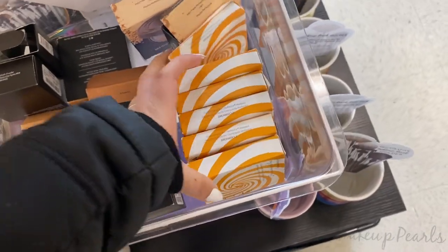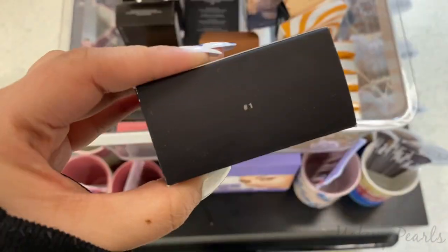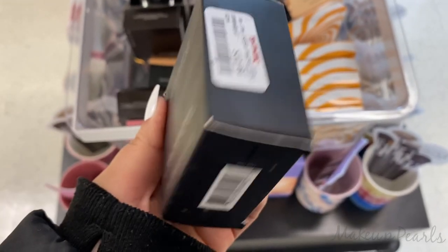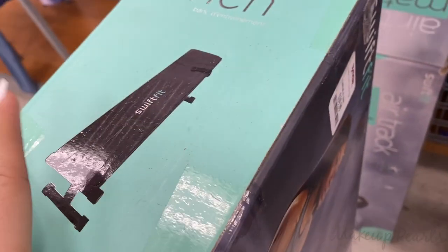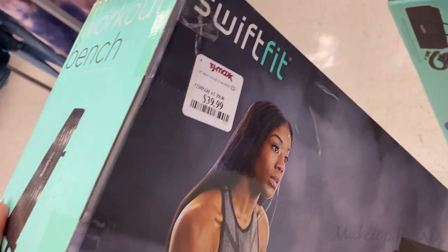I also found Shade 01 from Laura Mercier — this is the Mineral Finish Powder, running for $12.99. I'm so excited, I'm going to get this. I was actually looking at this last night online and I was like, I need something like this. My husband and I were talking about it, so I'm going to get this. It's going for $40.